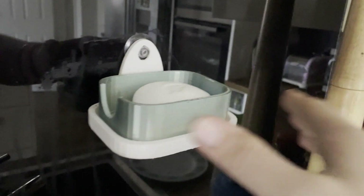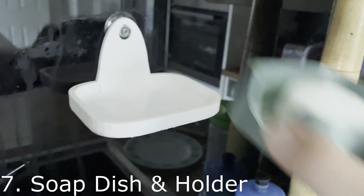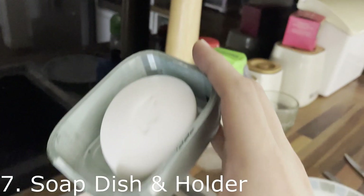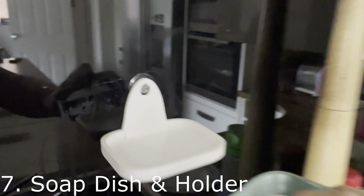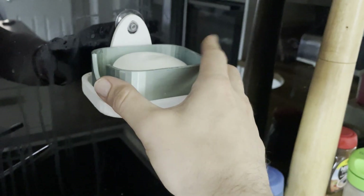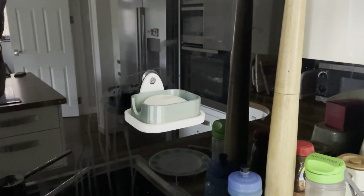Moving into the kitchen — this is a soap dish holder over the sink, printed in two parts. This is my own design, made using TinkerCAD, which is a beginner CAD package I urge you to try — it's very simple. The bottom tray is just suckered onto the wall, so I made allowances for that in the back plate.